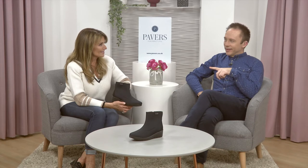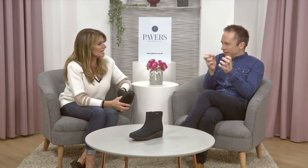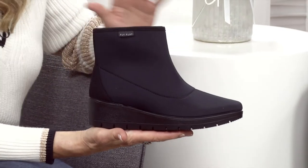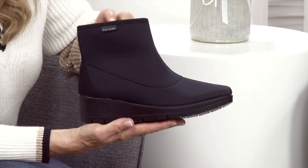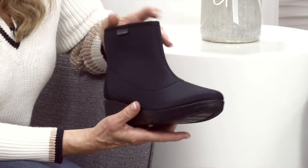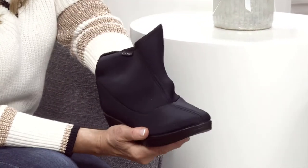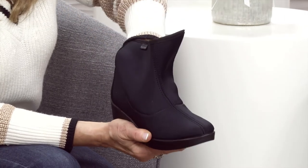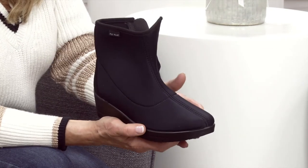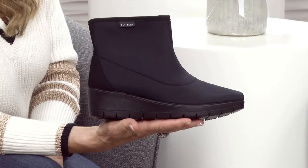I can tell by the way Debbie handles a boot how much she loves it — this one is very touchy-feely. It's like a stealth boot — you put it on and it disappears. It's microfiber but feels like neoprene. Seam-free inside — once you put your foot in, it weighs virtually nothing. Seam-free and fully lined, so if you have issues with your big toe, corns, or anything like that, the boot accommodates you beautifully.